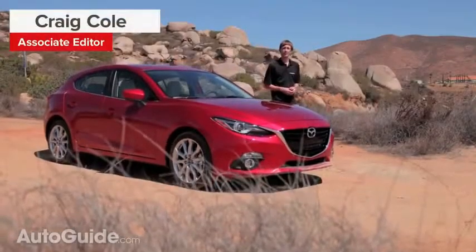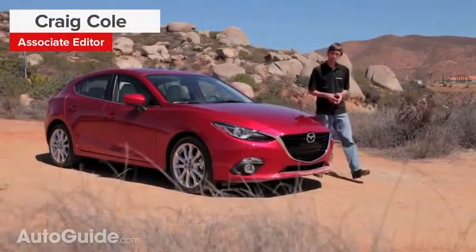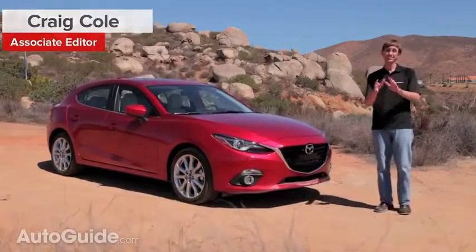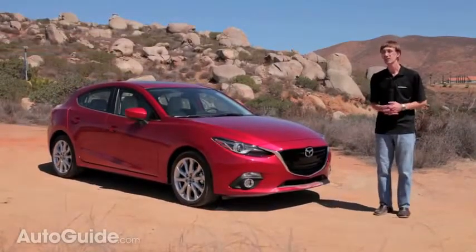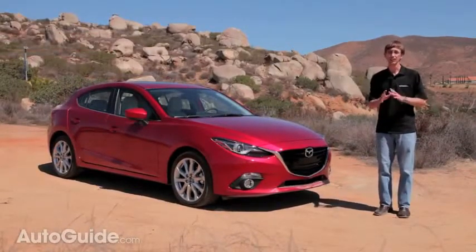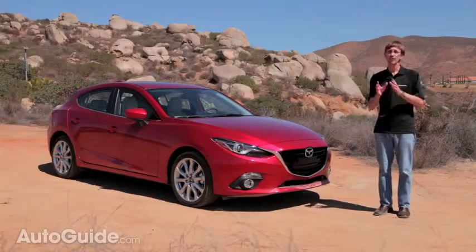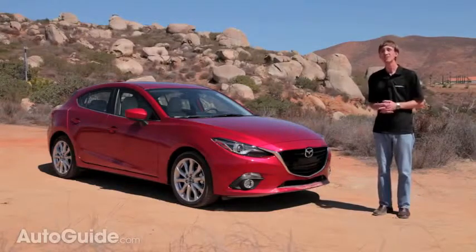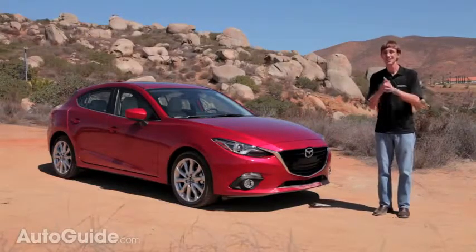Since it first went on sale in 2003, the Mazda 3 has become an absolutely vital product for the Japanese automaker. In fact, over the last decade, they've delivered more than three and a half million of these cars, and on a global basis, it accounts for more than 30% of the brand's sales. That means almost one out of every three Mazdas sold is a 3.